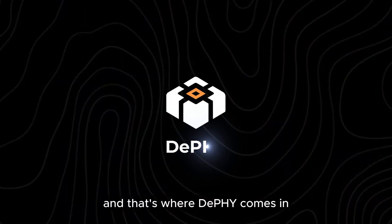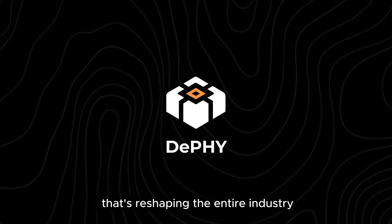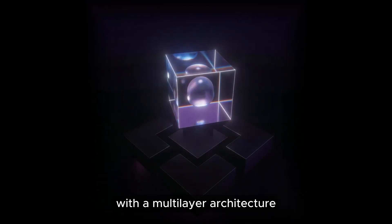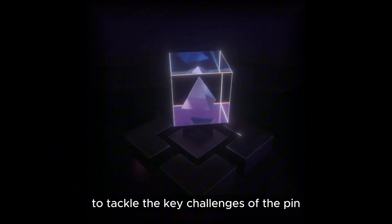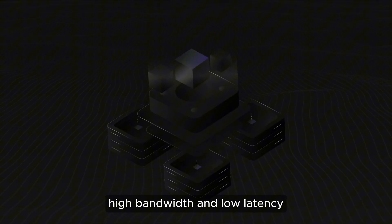And that's where DePHY comes in — a breakthrough solution that's reshaping the entire industry. DePHY is building a comprehensive protocol with a multi-layer architecture to tackle the key challenges of DePin, ensuring that physical nodes operate with high bandwidth and low latency.